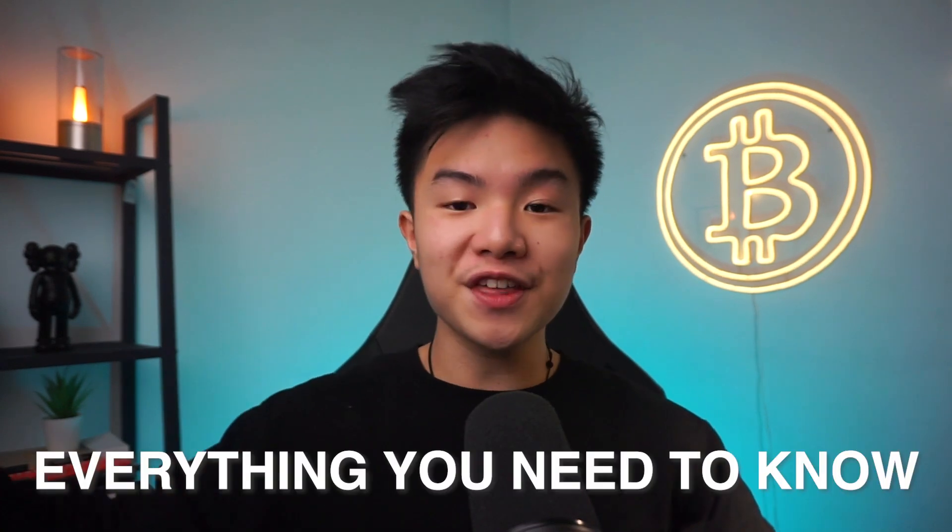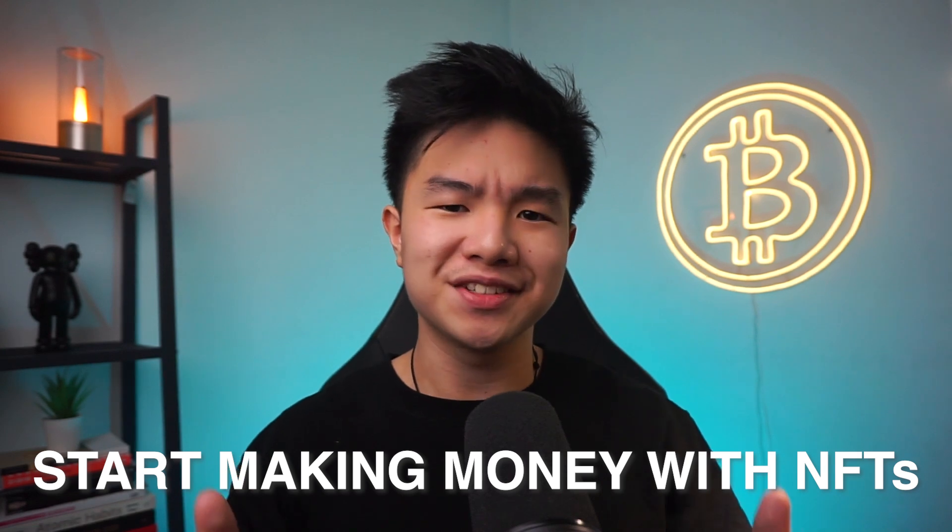If you don't have too much knowledge or you're not an expert in the way NFTs work or how to create them, that's completely okay because in this video, I'm going to go over everything that you need to know to start making money with your own NFTs today.